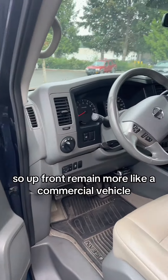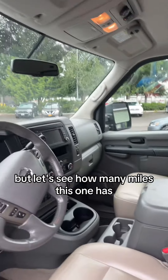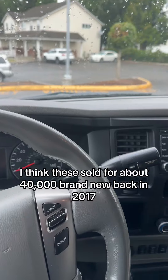Up front they're made more like a commercial vehicle. Look at those seats. I think I found a door back there, but let's see how many miles this one has. I always like to check for the original window sticker first. I think these sold for about $40,000 brand new back in 2017.